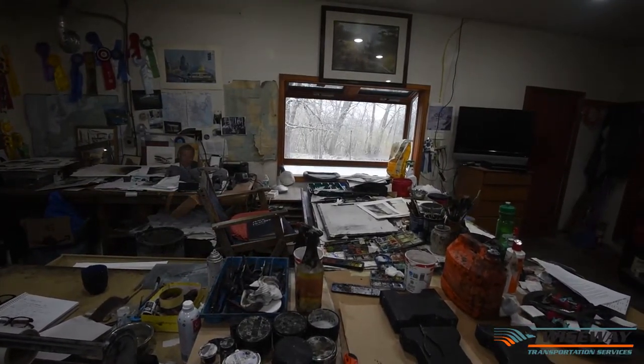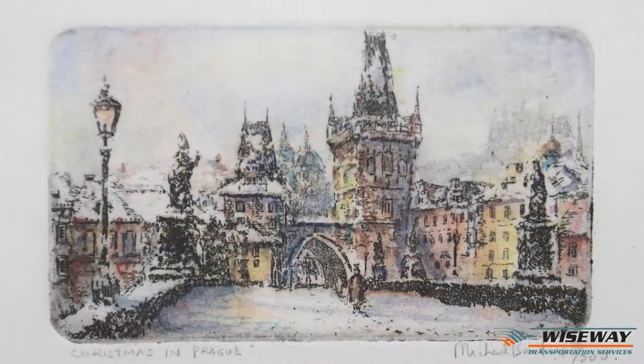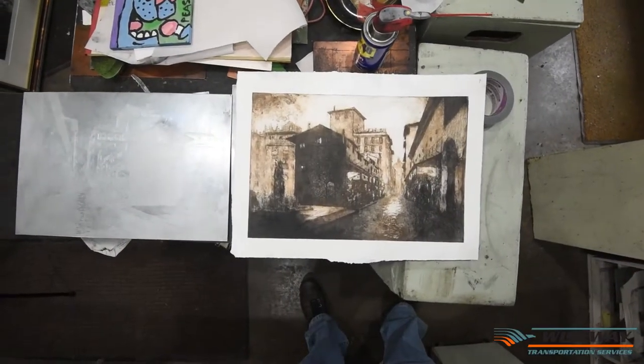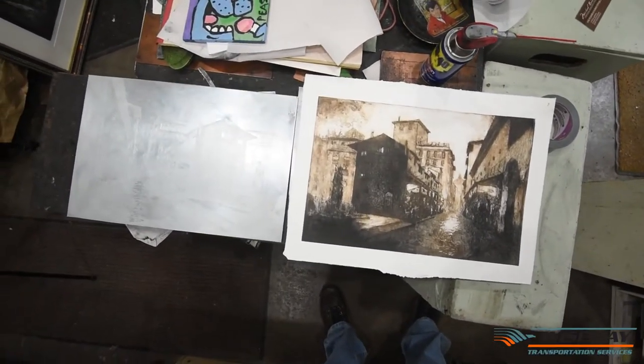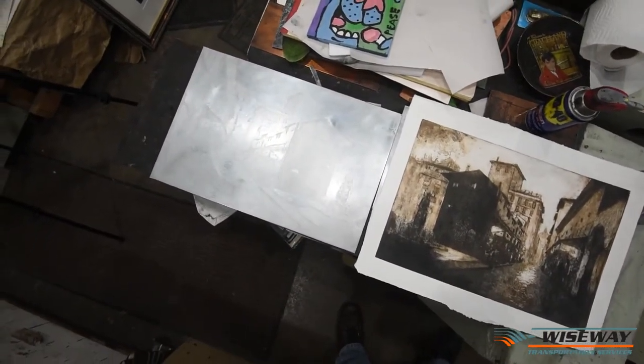Subjects are mainly European landscapes, architectural mainly. I do a lot of American stuff but predominantly European landscapes, very much in the Rembrandt-Whistler tradition. The drypoint — I work directly onto a plate with a needle, don't use any acid or anything, I just inscribe the drawing onto the plate and you get a very rich line with it.